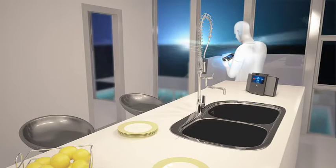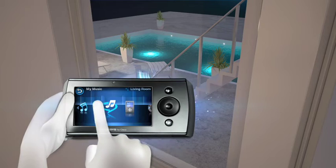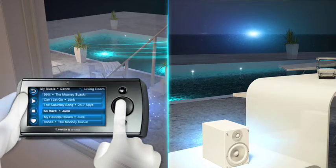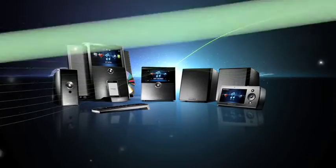Let's say you want to control what is playing outside, but you're standing in the kitchen. All you have to do is touch the Controller to change the music or adjust the volume. Now you can control the music in your entire home from one device. That's sweet.